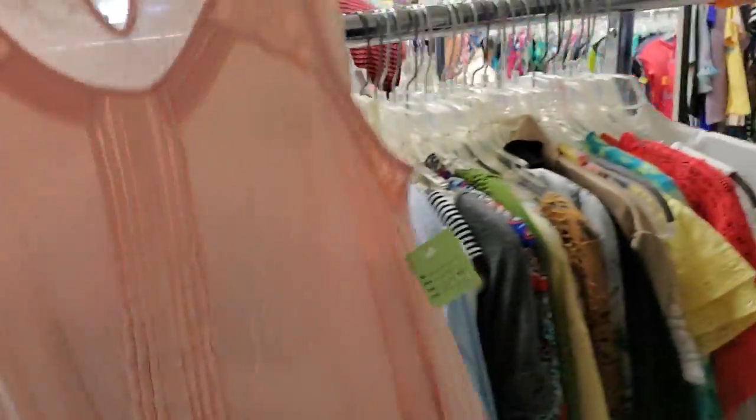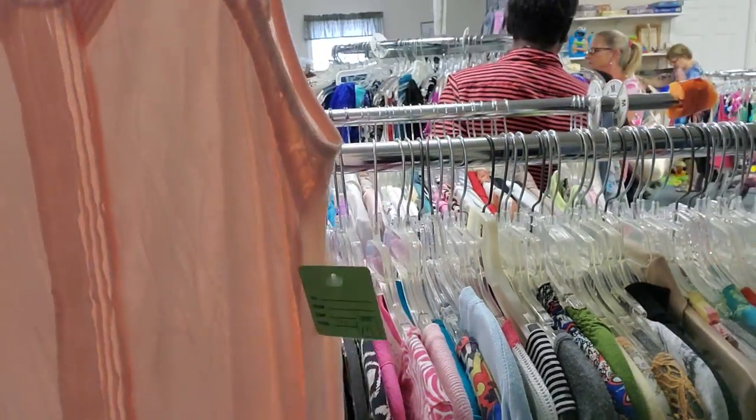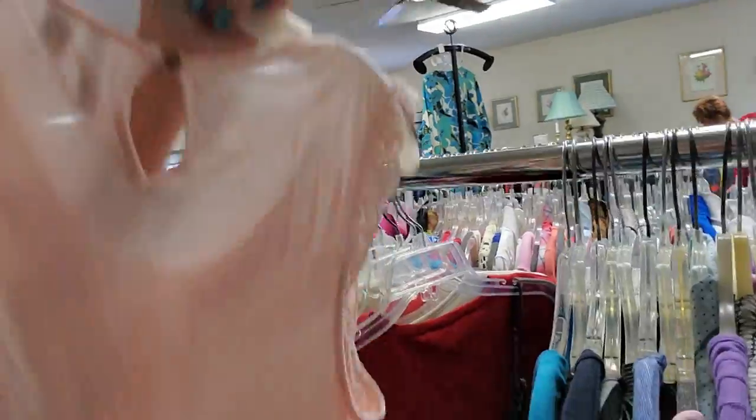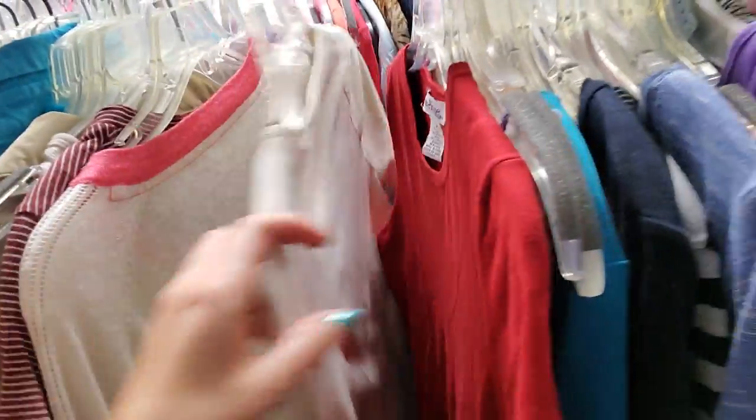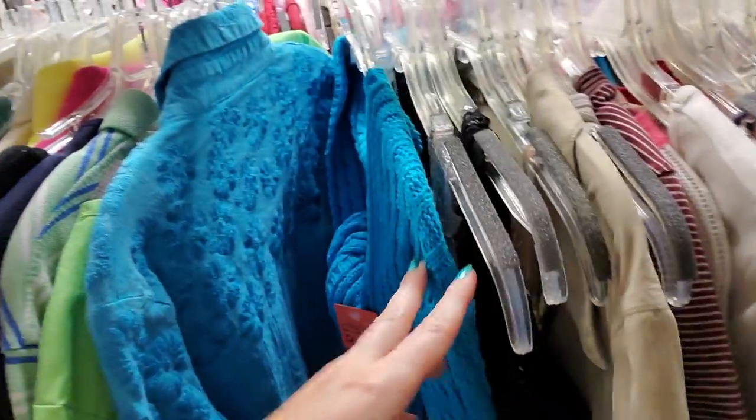Oh, I do like that. That's a pretty top. Very pretty — from Elle. That would only be $2 with a discount. I'm telling you, I need to get away from over here. I've already found like eight tops that I want. I need to quit looking at them.